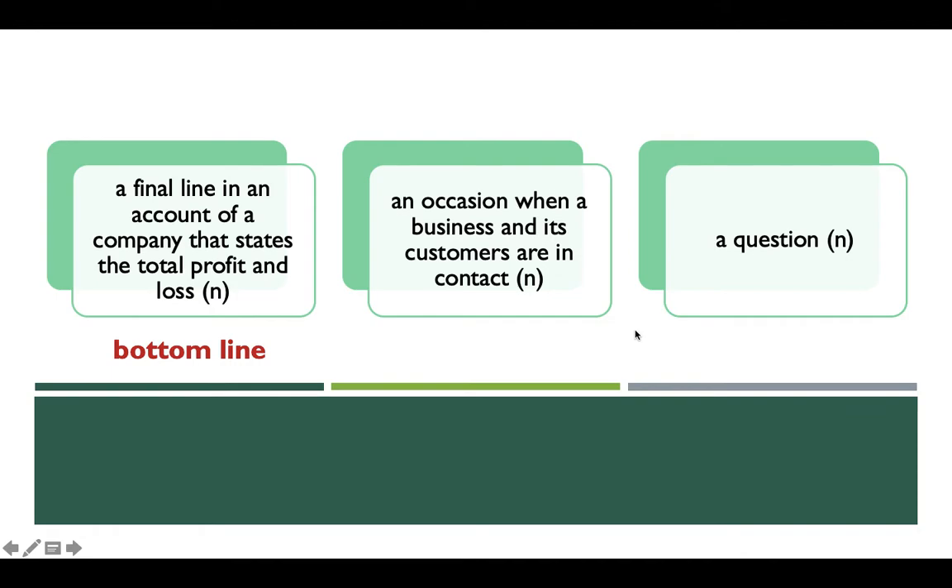The second one is also a noun. It refers to an occasion when a business and its customers are in contact, so some examples of this would be telephone, email, and other kinds of contacts — this is what we call 'touch points' in business English. Finally, the third word means a question, so the word is 'inquiry.' Another synonym is 'query,' and it can also be spelled e-n-q-u-i-r-y. This completes the review of some of the important words.